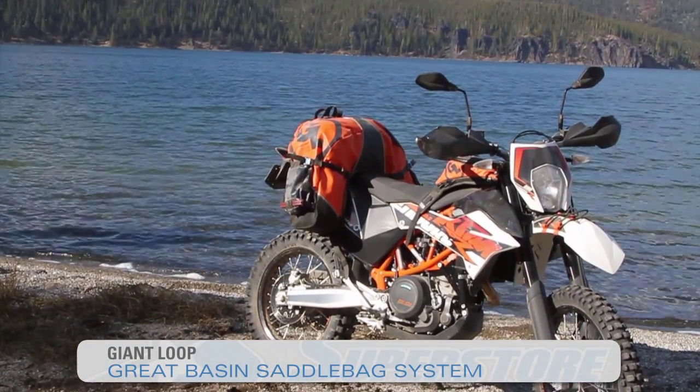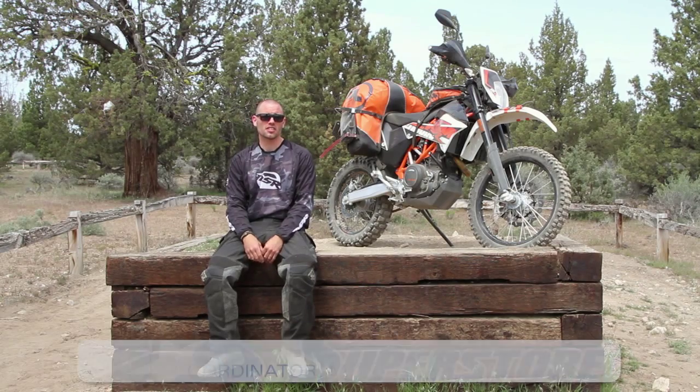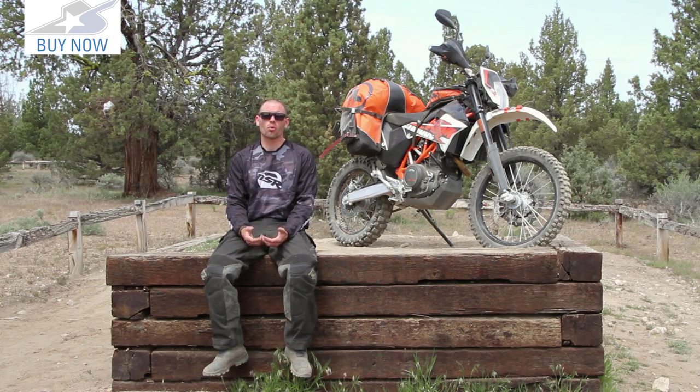We've been using this Great Basin saddle bag for a couple days out here around Bend and it's actually proven to be really great. This is essentially their largest saddle bag before you get to their pannier setup. We did an overnight trip and it was more than enough. Great bag, tons of storage — this is the bag you want to bring if you're going on a day or two trip.